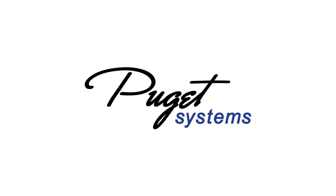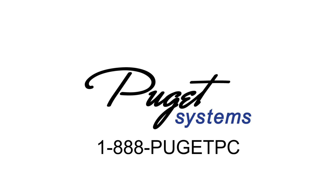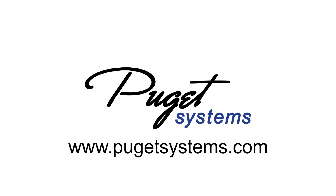The point is that the right CPU depends on your applications. If you're not sure what your programs need, give us a call and we'll help, or check out our website PugetSystems.com for articles and recommended systems.